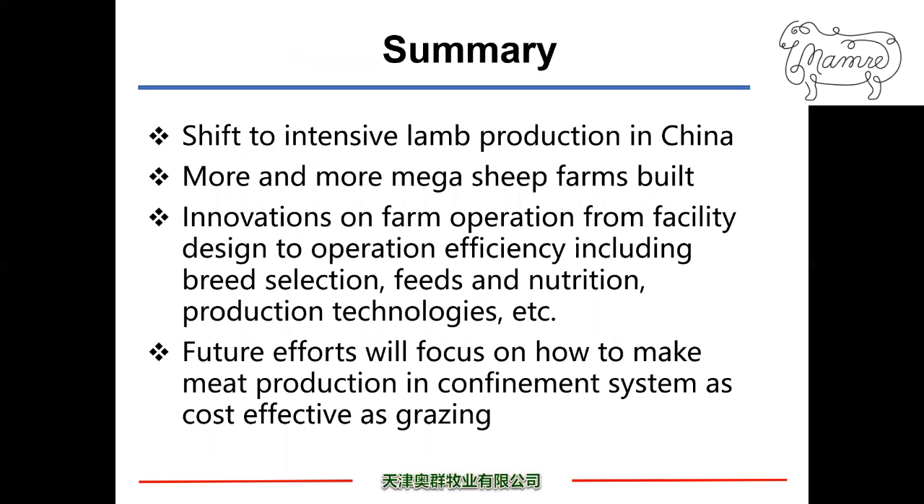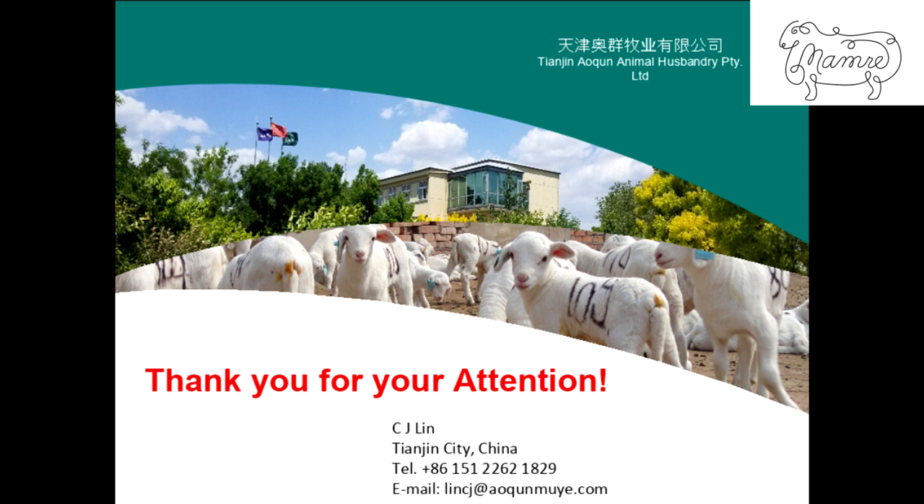In summary, the industry is trending toward intensive lamb production in China to meet increasing meat demand by Chinese consumers. More and more mega sheep farms have been built with a minimum of 10,000 ewes in production. Innovations in farm operation — from facility design to operational efficiency, including breed selection, feed and nutrition, and production technology — are being made to improve efficiency. Future work will focus on how to make meat production in a confinement system as cost-effective as grazing. Thank you for your attention. Please feel free to contact me if you have any questions — my contact information is shown here.